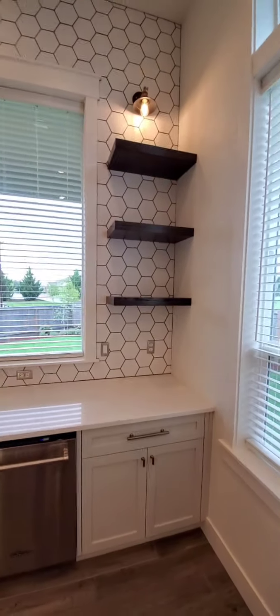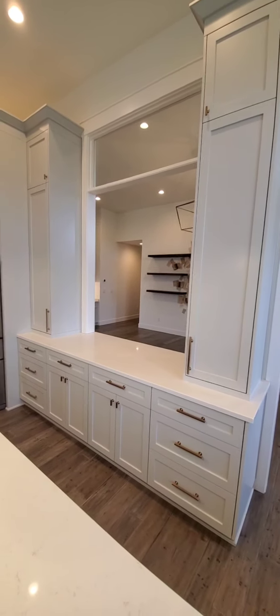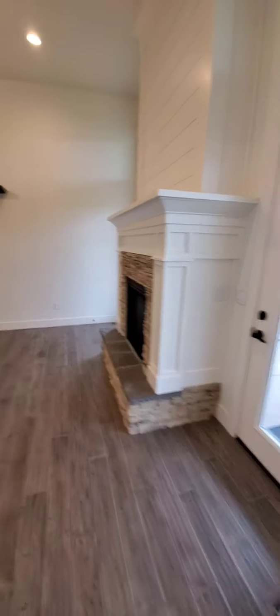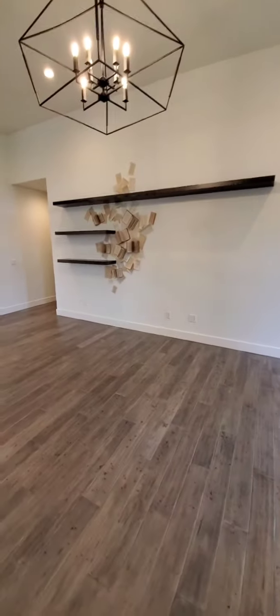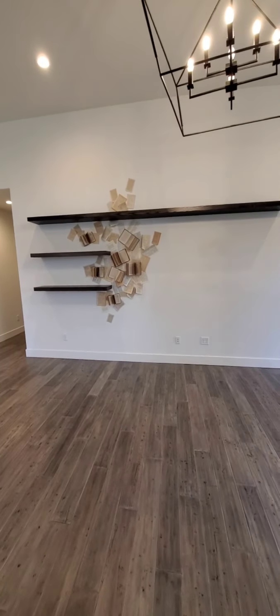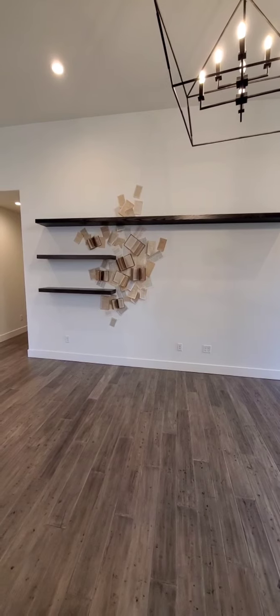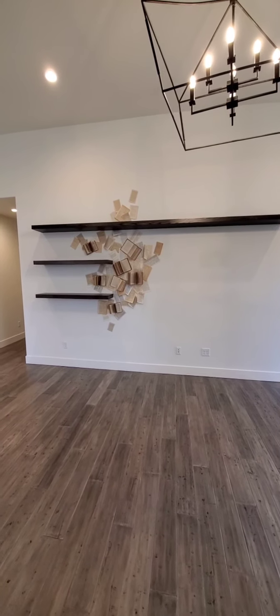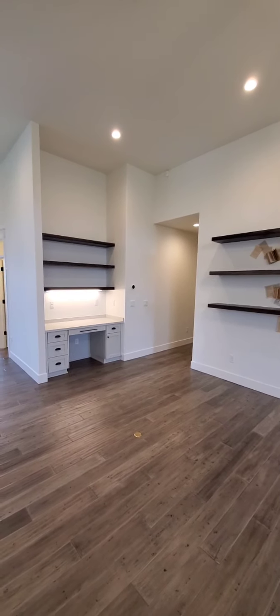We have the start of some floating shelves and our pass-through, which is always nice to keep an eye on the kids.